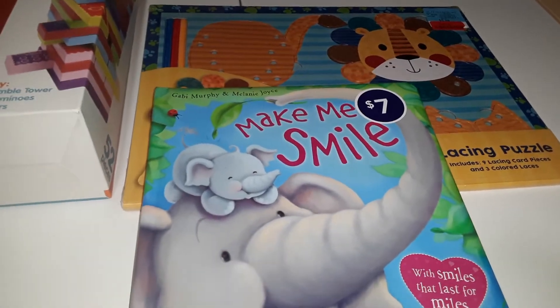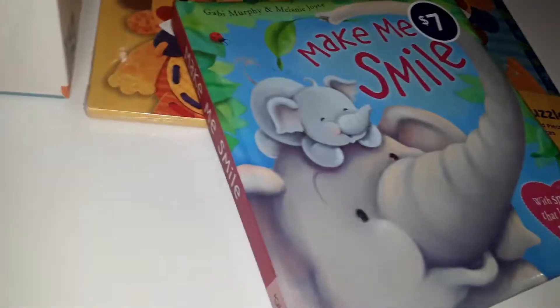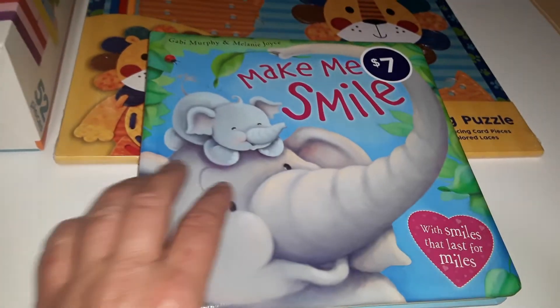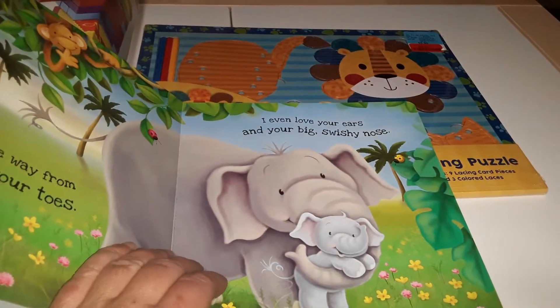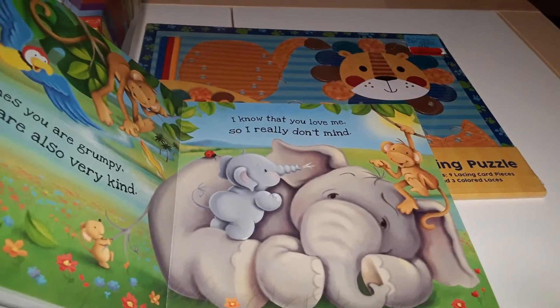For his actual birthday, I chose 'Make Me Smile' as the free book. My son absolutely loves elephants, so I thought this would be perfect — it's a little story about elephants and the illustrations are absolutely adorable.